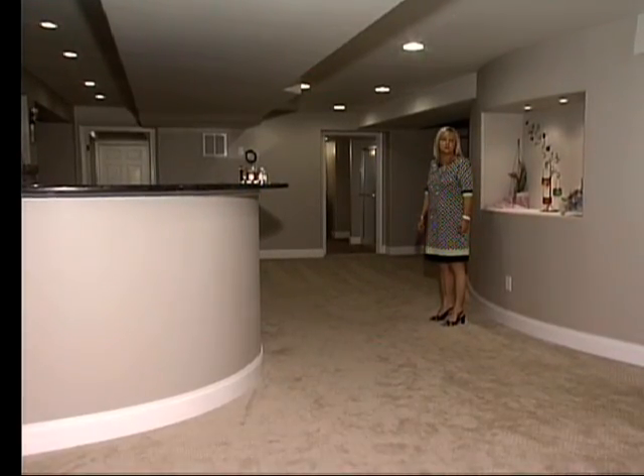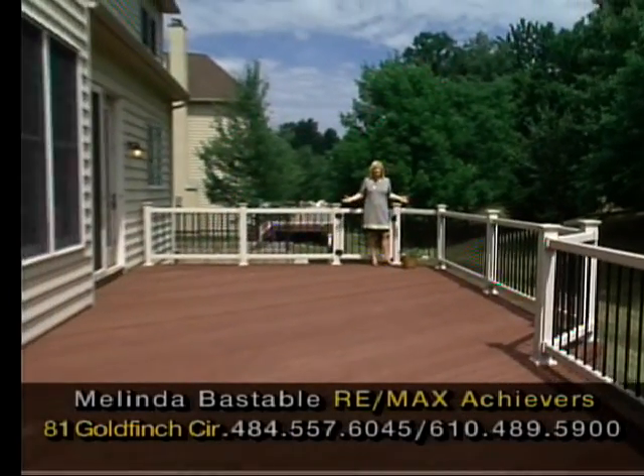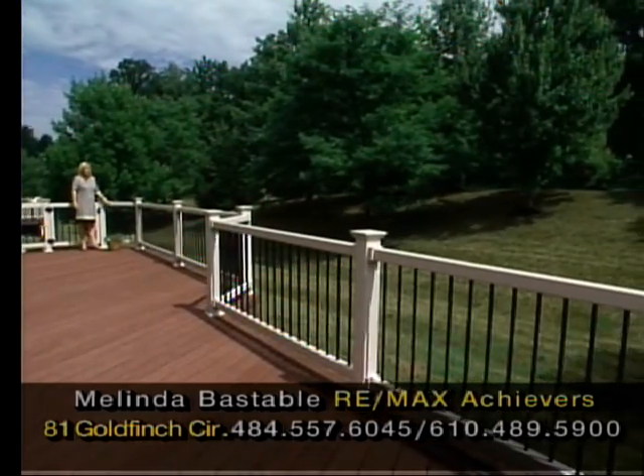Come and enjoy 81 Goldfinch Circle. Here's this gorgeous expanded Trex deck — plenty of room for you and your family and friends to entertain. Look at this gorgeous view: a whole vista of beautiful trees on a wooded lot. What a premium area to sit and entertain.